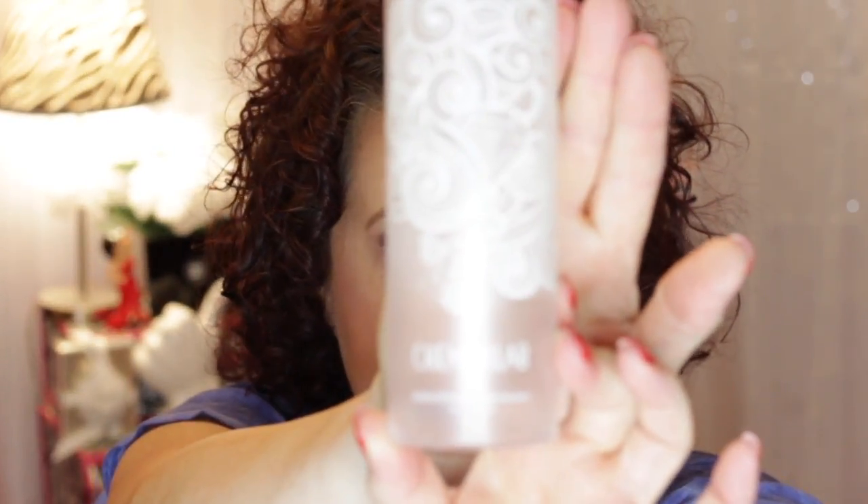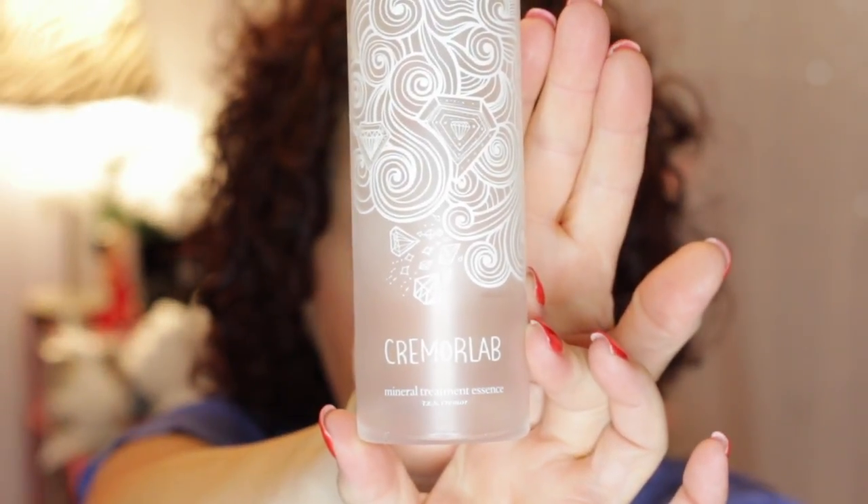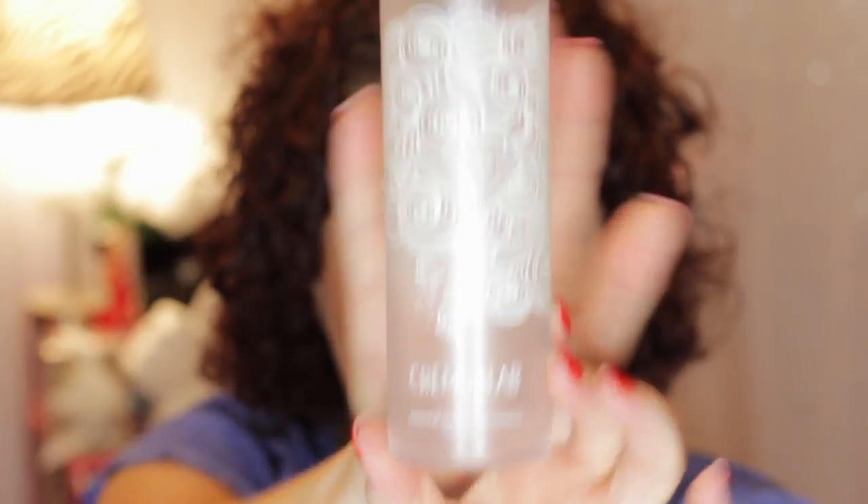Then I have an essence that I finished. This is the Creme Moor Lab essence — it was a mineral treatment essence. I ordered this off of Peach and Lily back during the Cyber Monday and Black Friday deals. I won't repurchase it. I like the May Coupe Raw sauce a lot better as far as essences go. Plus I didn't really care for the smell of this — it smelled like dirt, very very earthy smelling. But I did use it.